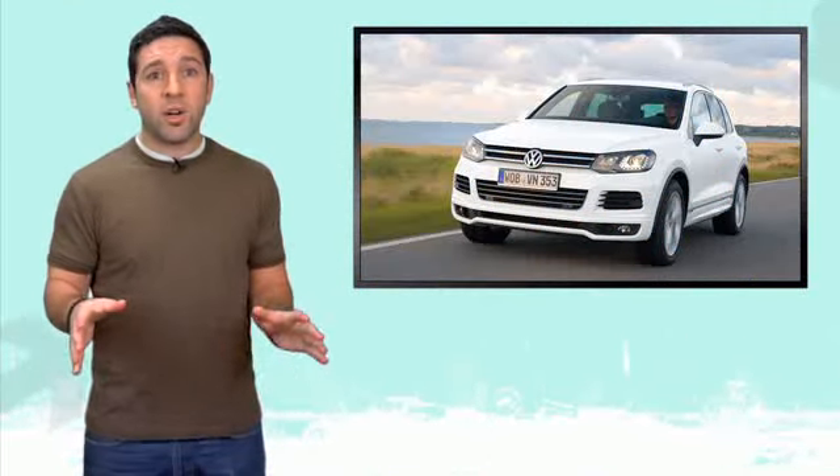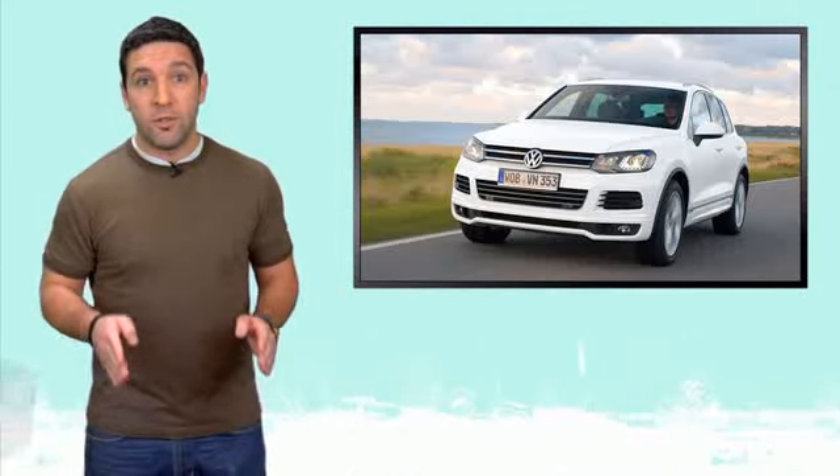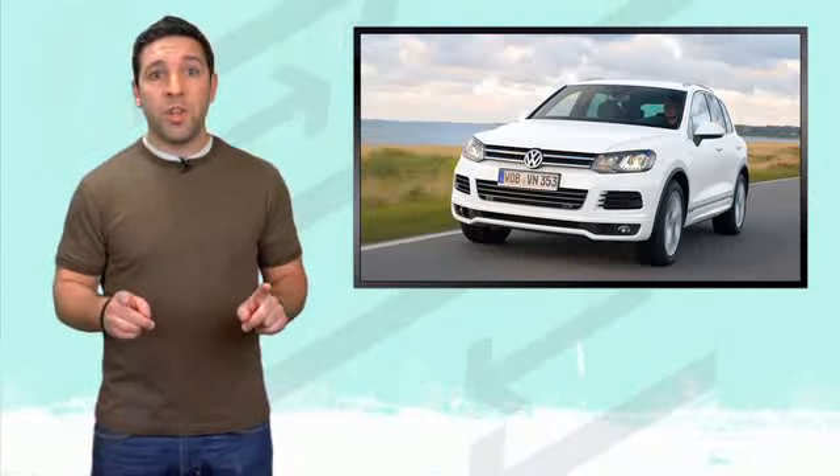VW likes its lines — and I'm not talking about the Charlie Sheen kind of lines, I'm talking about the R-Line. The new Touareg R-Line, to be exact. So what do you get?